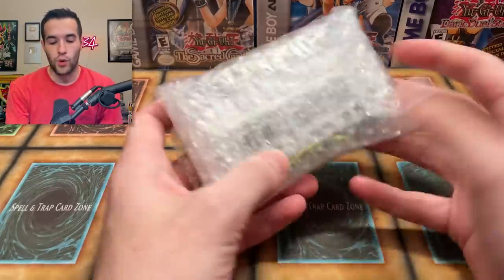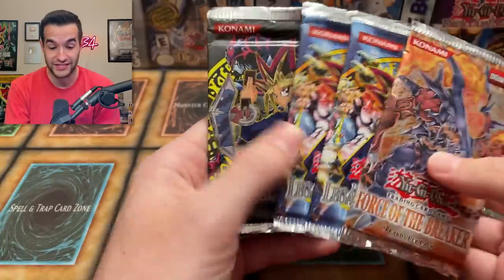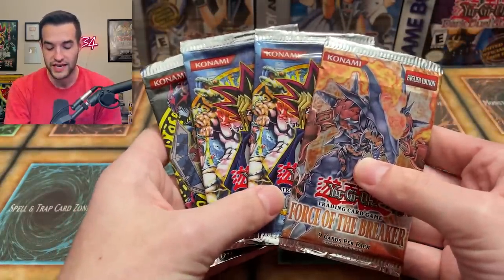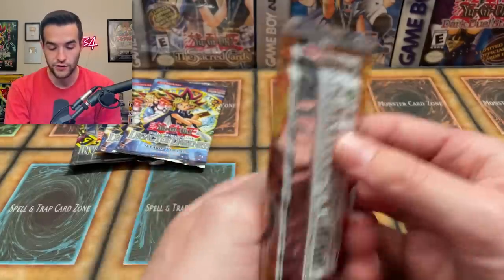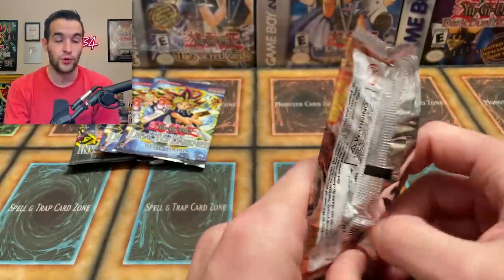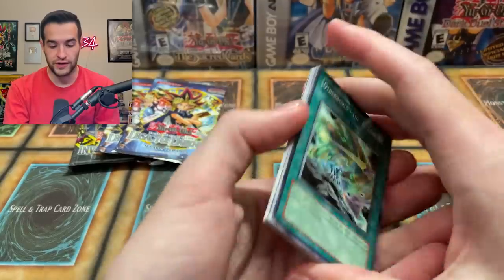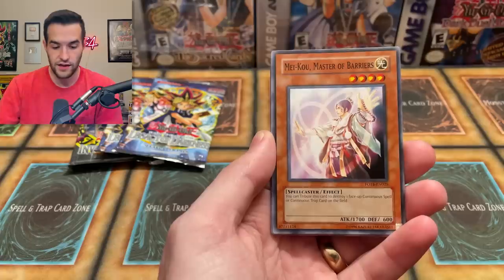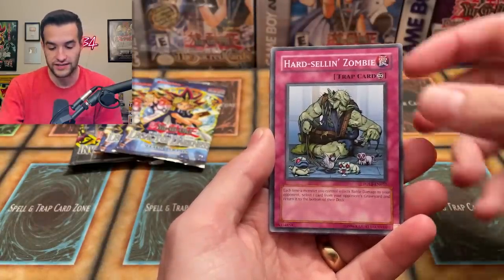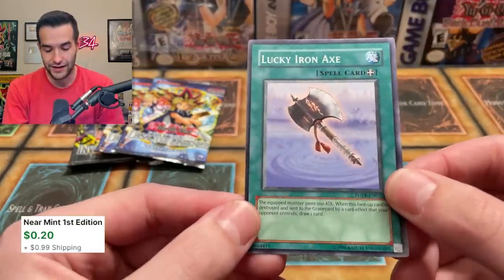Next up we have some booster packs. We have Force of the Breaker unlimited, a first edition Legacy, a second one, and an Invasion of Chaos. This mystery box is not messing around — these are classic packs. We already pulled an insane card out of Force of the Breaker the other day, so hopefully we can continue that. Pulls include: Other World the A Zone, Volcanic Recharge, Volcanic Scatter Shot, Crystal Right Geki, Maku Master of Barriers, Crystal Blessing, Hard Sell, Zombie, Grab the Cross Dragon, and Lucky Iron Axe. Not so lucky today!